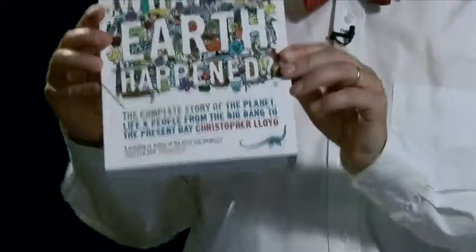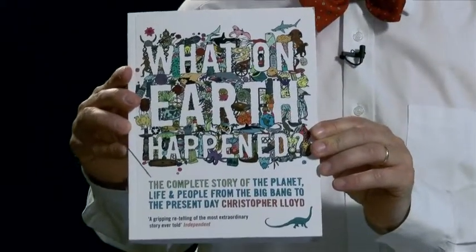My name is Christopher Lloyd and I am a historian who specialises in telling the history of the universe by connecting subjects together to make the past come alive. My book, What on Earth Happened, attempts to do this in a single volume.